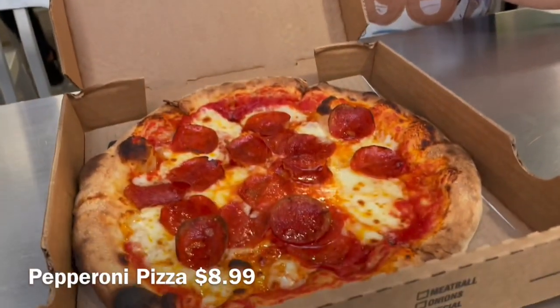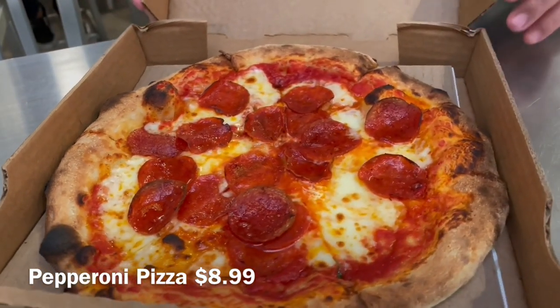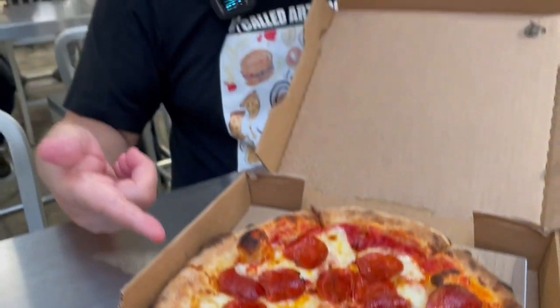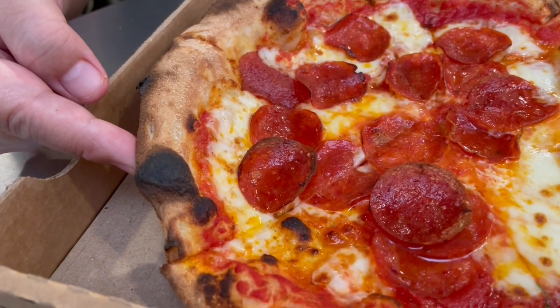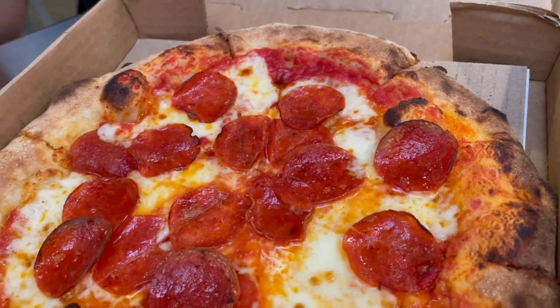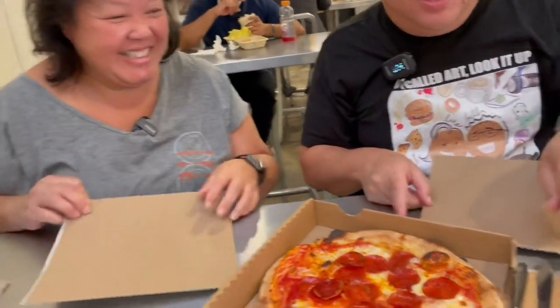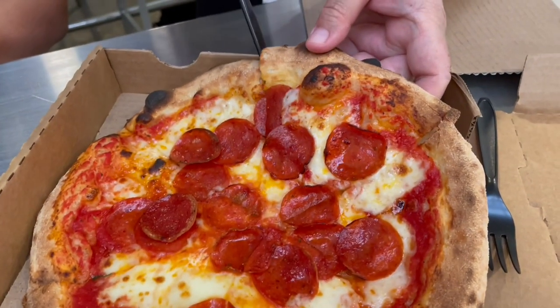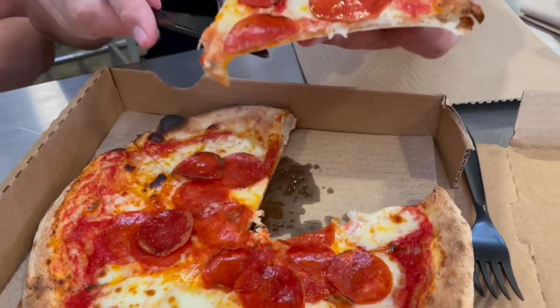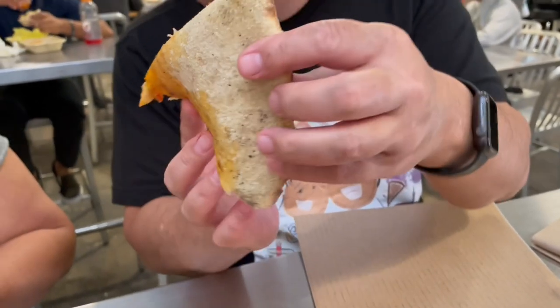Just got our pizza from Oleo Wood-Fired Pizza. We got the original pepperoni — great pools of pepperoni oil on here. The crust — you can definitely tell it's wood-fired with nice burnt edges on some parts, just nice and crispy. They give you a little cardboard plate. You can tell it's a very thin crust — that undercarriage looks pretty good.